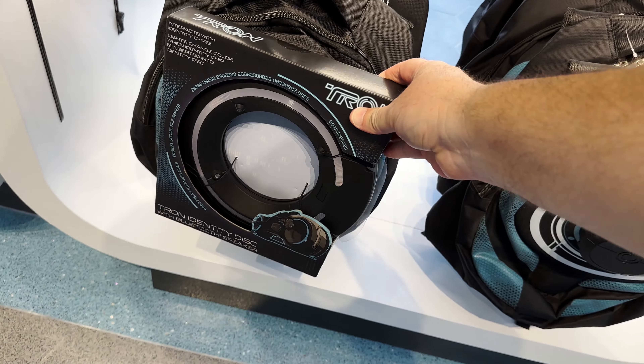This is the Tron light cycle exclusive shirt, but it is not the annual pass one — this is the standard purchase one. I like this color quite a bit. I have a lot of black shirts so I'm very interested in picking this one up as well. I wanted to show you how these jackets light up — there's a little button and they do light up. At night, that's going to look pretty rad. The back also lights up. It's kind of hard to tell on the phone, but it'll look pretty rad at night.